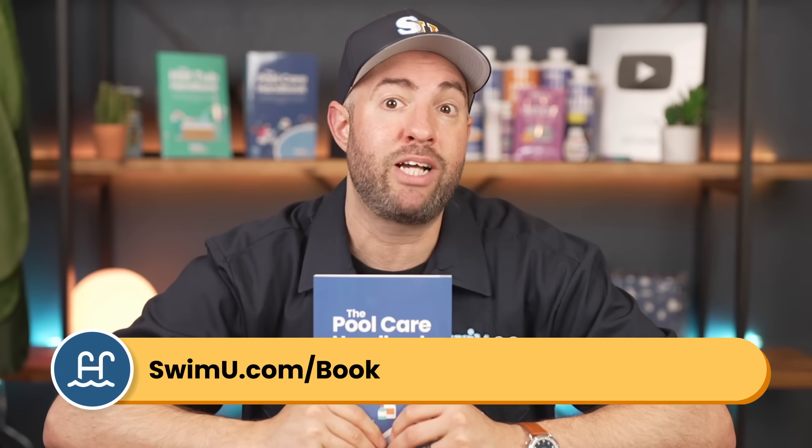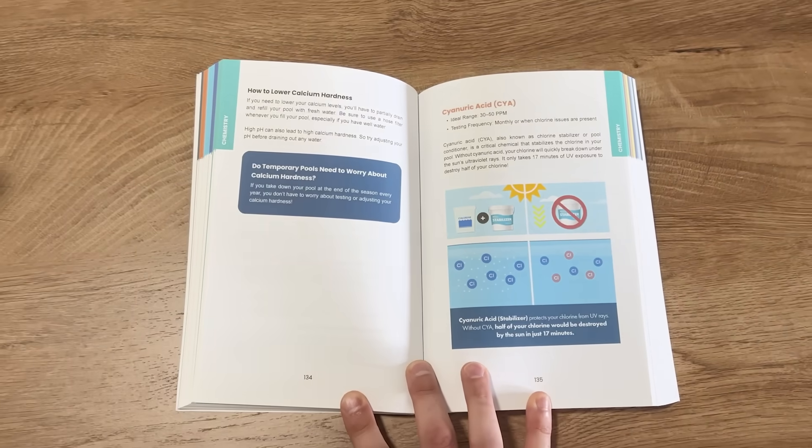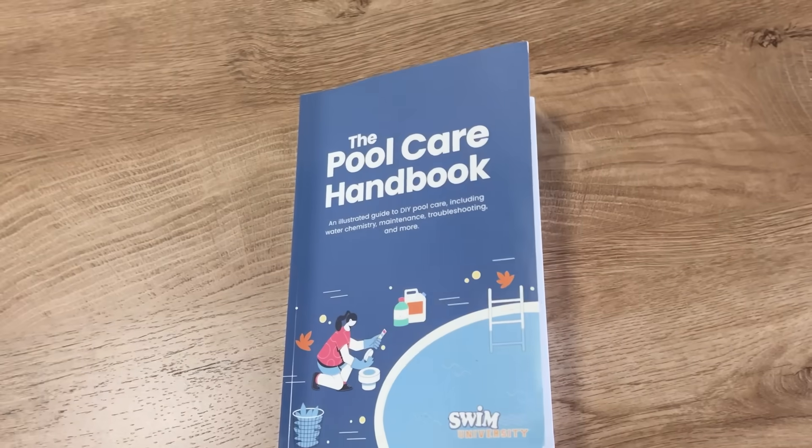I know this is a lot of math and it can feel like very confusing water chemistry, but once you start keeping your CYA and free chlorine levels in the right balance, it'll come easier over time. If you want to have all of this information written down in one place, check out the Pool Care Handbook at swimu.com/book. We have an entire section on cyanuric acid and every other chemistry level you need to know about.